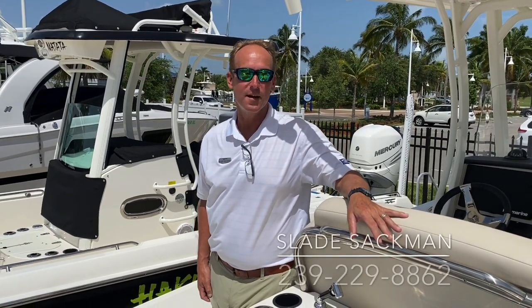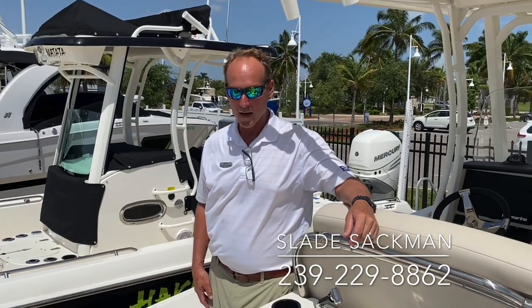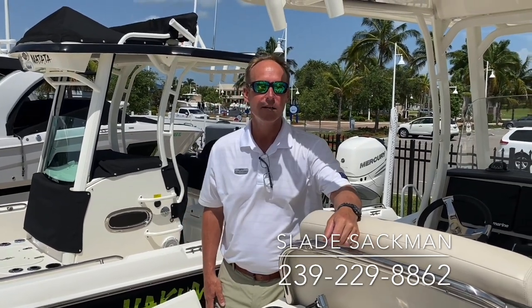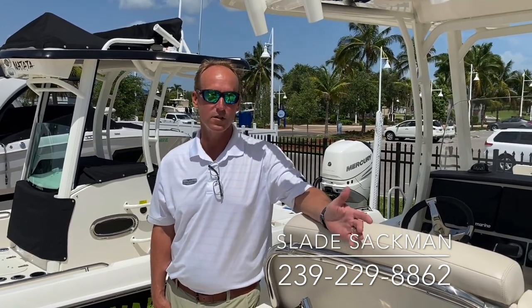Good afternoon, my name is Slade Sackman. I'm here at the Fort Myers MarineMax in beautiful Fort Myers, Florida. Today I'm going to show you a 2020 270 Dauntless from Boston Whaler. It's their coastal or bay boat. The 27 is the largest boat they make.